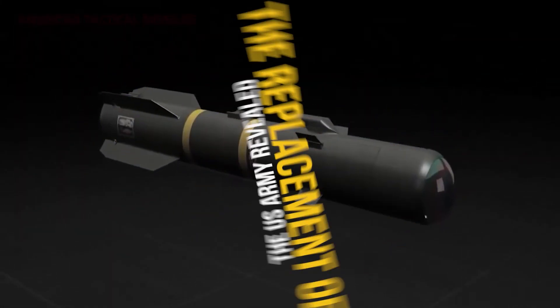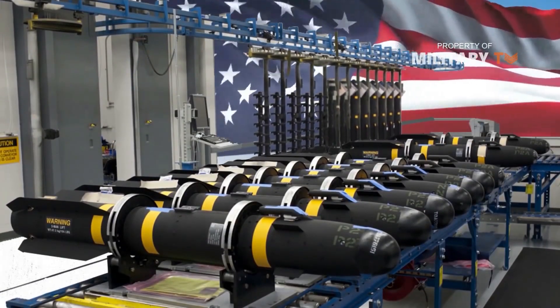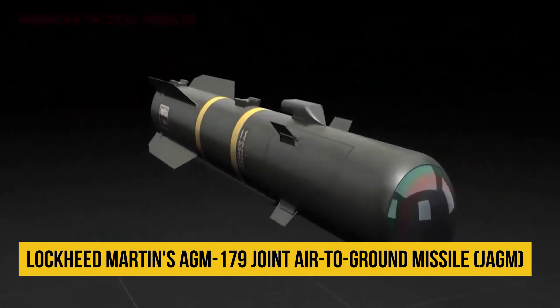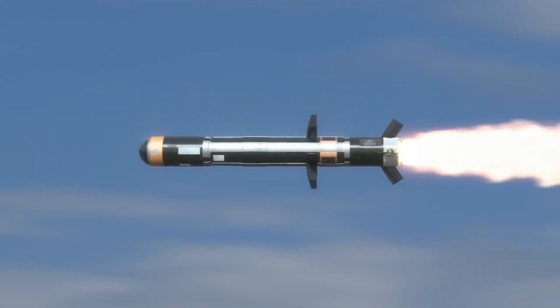The U.S. Army revealed the replacement of the legendary Hellfire Missile. The renowned Hellfire Missile, which has been in use for almost 40 years, will soon be replaced by Lockheed Martin's AGM-179 Joint Air-to-Ground Missile, or JAGM. On August 30th, JAGM's full-rate production was authorized by the Army.